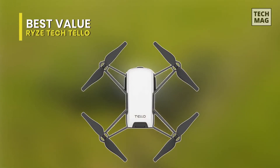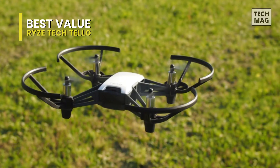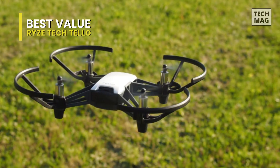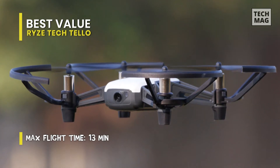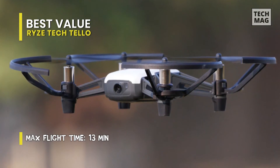Best Value: Rizetech Tello. Next is Rizetech Tello. This Rizetech Tello is an affordable option and is one of the best racing drones on the market for beginners. It comes with two antennas that work in tandem to make video transmission stable. And featuring a high-quality image processor means it can shoot incredible photos and videos.